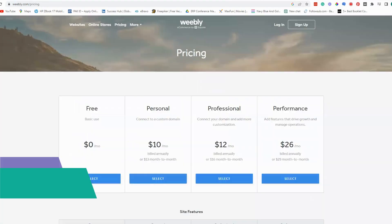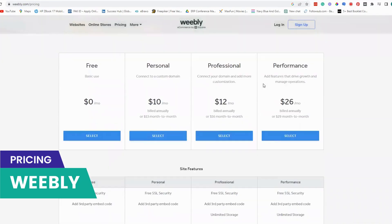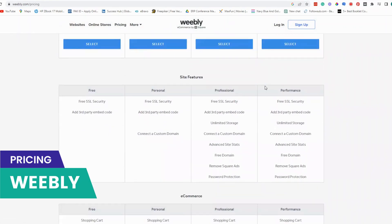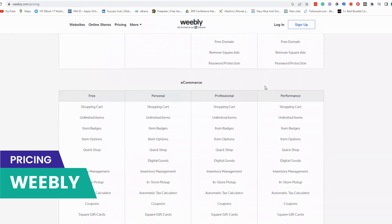Weebly offers a range of pricing plans starting from $10 per month for the connect plan and going up to $26 per month for the performance plan. Each plan comes with different features and limitations like the number of pages you can create, the amount of storage and bandwidth you get, and the level of support you receive.